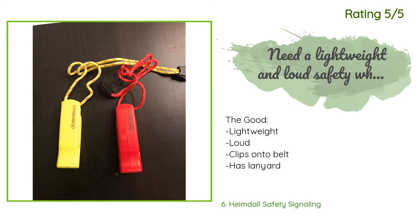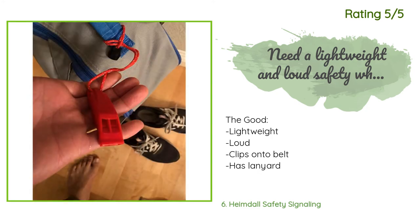Another happy customer said: the good — lightweight, loud, clips onto belt, has lanyard, durable. The bad — none. The bottom line: I was using a metal safety whistle on my keychain but it was getting rusted, so I wanted something plastic and durable. This safety whistle is durable and loud. It is very easy to blow into. There are a couple of carry options — you can attach it to your belt, leave it in your pocket or pack, or attach it via lanyard. Overall I would recommend this safety whistle.